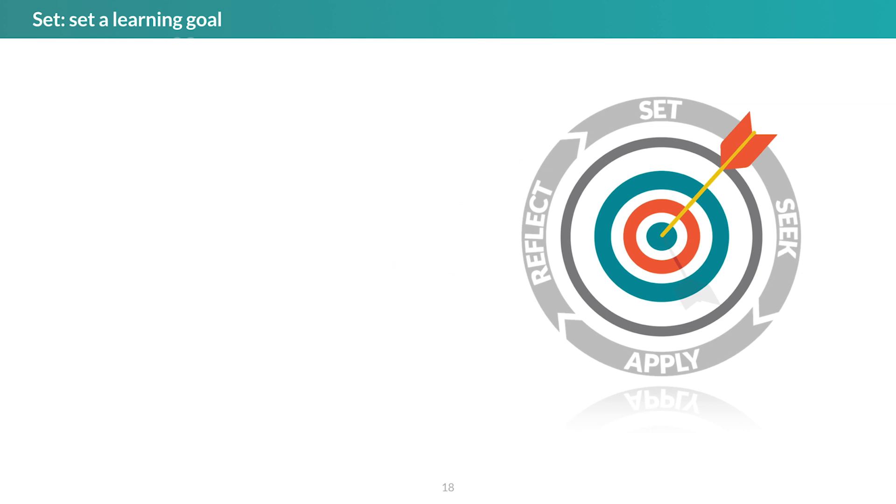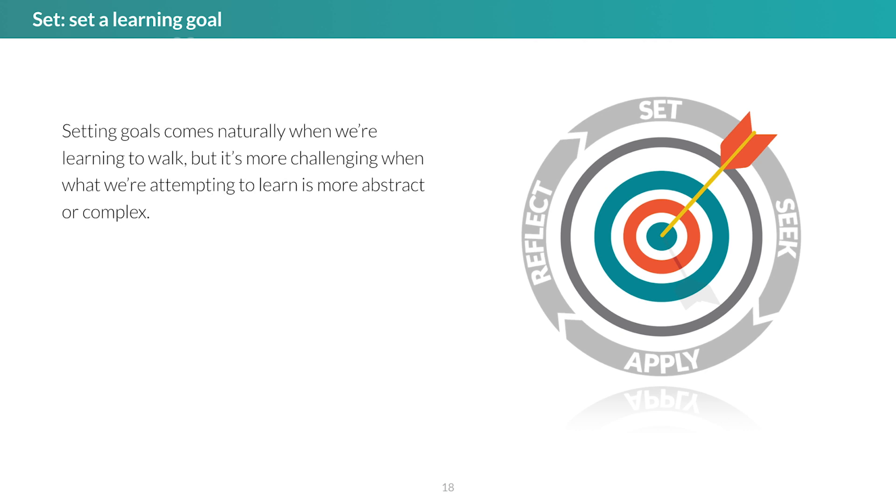We call the first step in the cycle SET, for setting goals. Goal setting can be accomplished in a number of ways. In some cases, as in learning to walk, all we need to set the next goal is direct feedback from the physical environment or our own bodies. But goal setting often works best when we have some kind of human support — for example, feedback from an instructor, peer, mentor, expert, or formative assessment. New goals were set in response to direct indicators of success or failure: 'When I tried that, I was able to get two steps further,' or 'Waving my hand when I'm trying to stand up makes me fall down.'